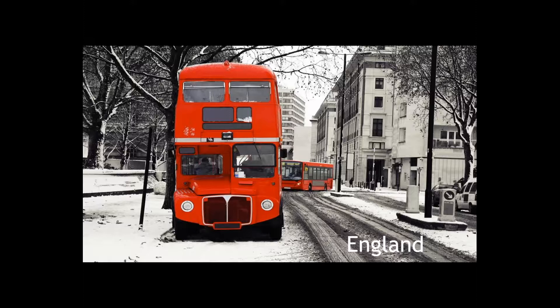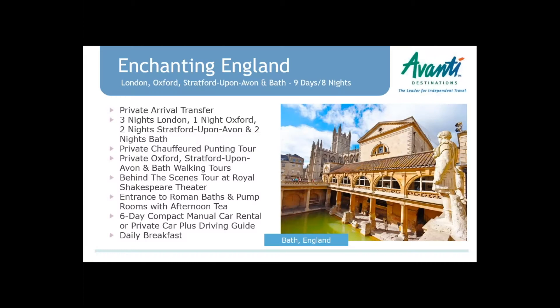We're going to go into England first. This is a wonderful snow shot — it doesn't snow very often in London, but sometimes it does and the buses still get around. I'm going to hand it over to Megan, and she's going to talk a little bit about England and then get on to the rest of her countries. Megan, it's all yours.